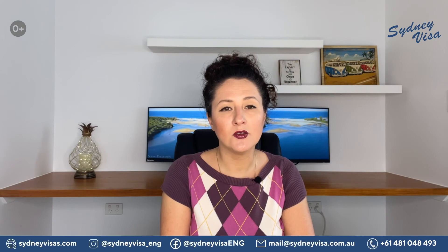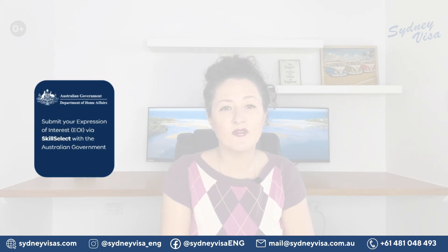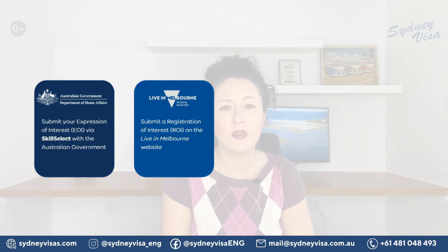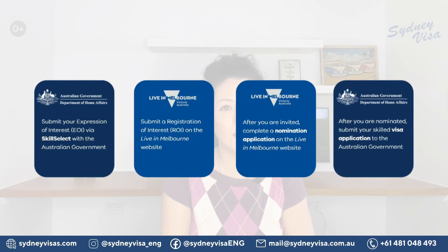Let's take a look at the application process for a nomination. Step 1: Submit your expression of interest via SkillSelect. Step 2: Submit a registration of interest on the Live in Melbourne website. Step 3: Complete a nomination application if selected. Step 4: Submit a skilled visa application after you are invited.